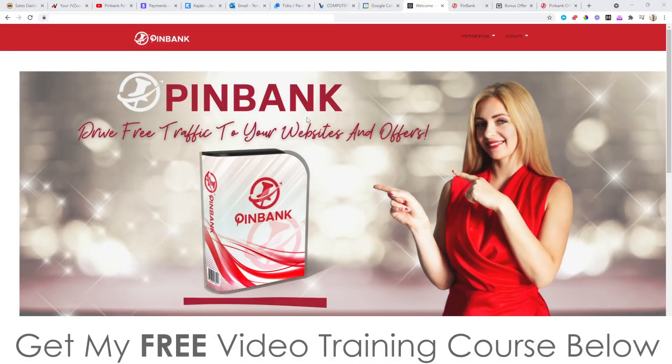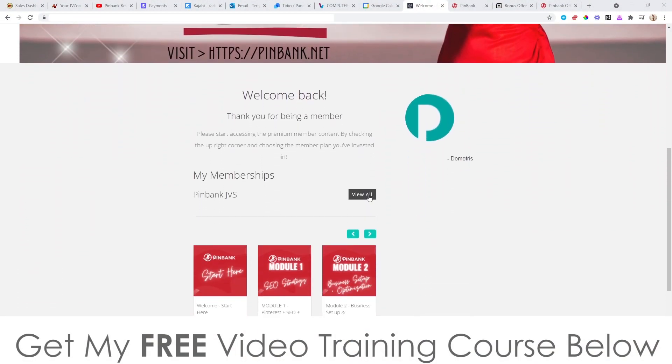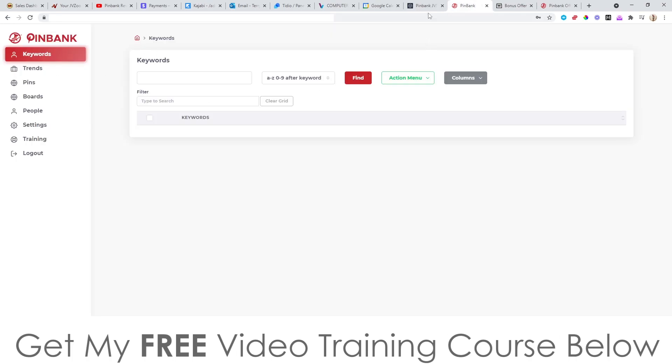Hey, what's up? It's Jono here from Jono-Armson.com. Welcome to my PinBank review. I'm here inside of the members area of PinBank, and during this video, I'm going to give you a full walkthrough and a full demo of the training inside of here and also the PinBank software.